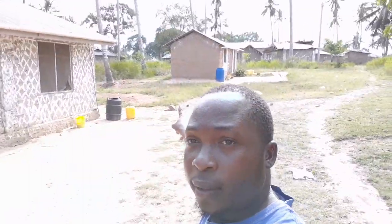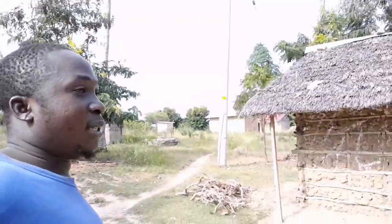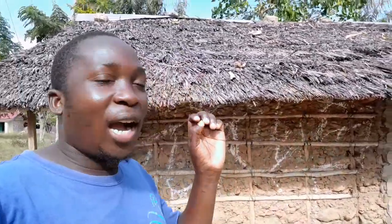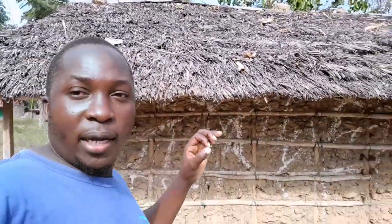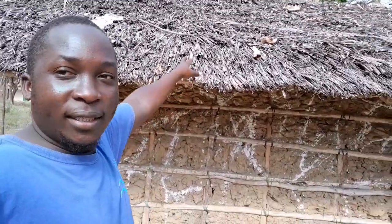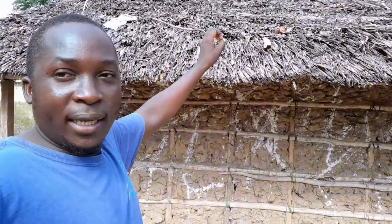I'm coming live and clear from my village in coastal Kenya, Africa. As you can see, my house is right there, and I have my parents' house here and my brother's house here. I want to show you guys something very, very beautiful and how we are blessed — it's like a blessing to have something like this.